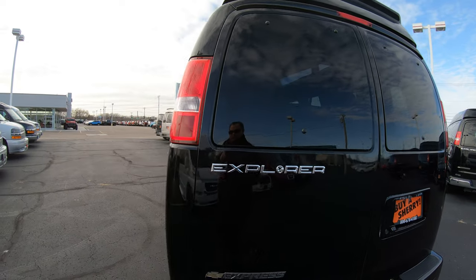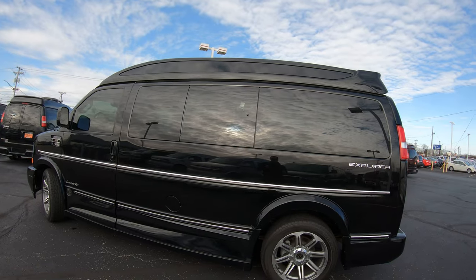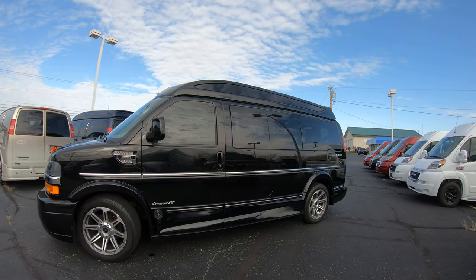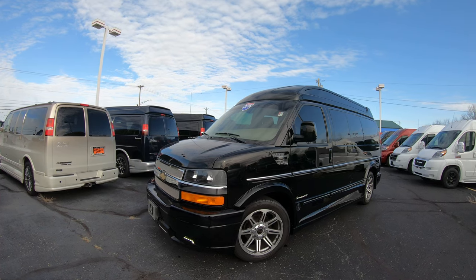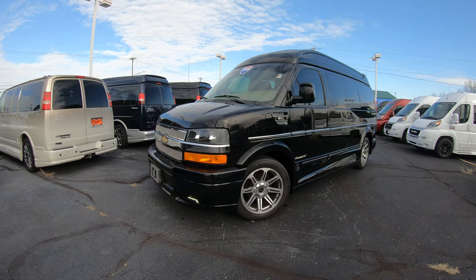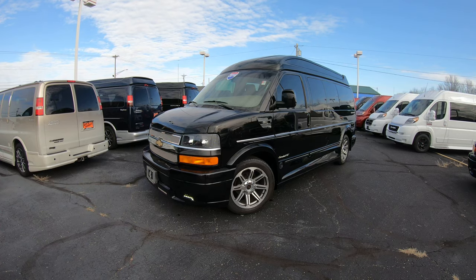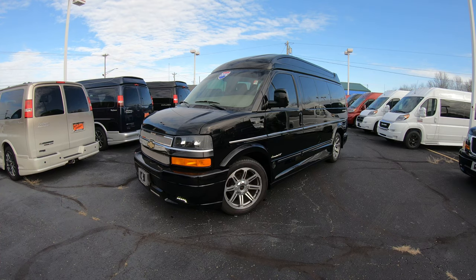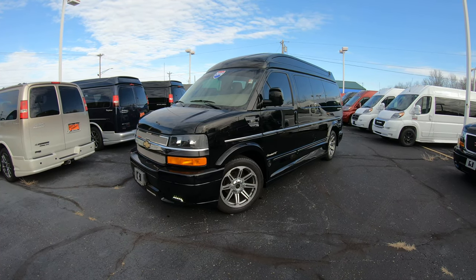All in all, an extremely nice vehicle. This van is located at Paul Sherry Conversion Vans. If you'd like to know more, please visit our website at SherryVans.com — there you'll find over 50 still pictures, a full description, and everything you need to know. That's S-H-E-R-R-Y-V-A-N-S.com. If you're on YouTube, make sure you hit that subscribe button to see all of our new arrivals as soon as they hit the lot. For the guaranteed best price on any conversion van — whether it's a 7-passenger, 9-passenger, or even a mobility van — make sure you always shop Sherry Chrysler, Dodge, Jeep, and Ram.